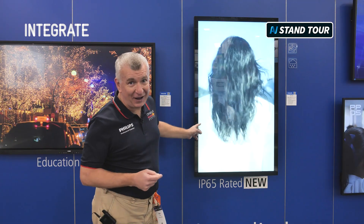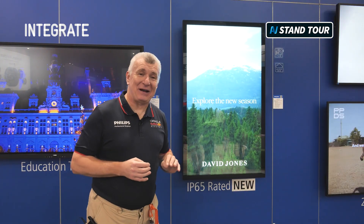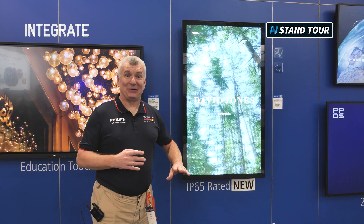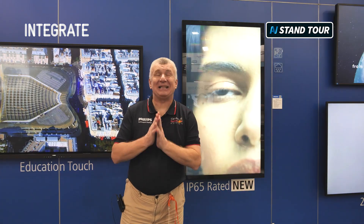We finally got it — I've been asking for this product for a long time. It's an IP65-rated, two-and-a-half-thousand nit model. It's a beautiful 55-inch display with Android on board, and it's got an ambient light sensor so your brightness can come down at night.